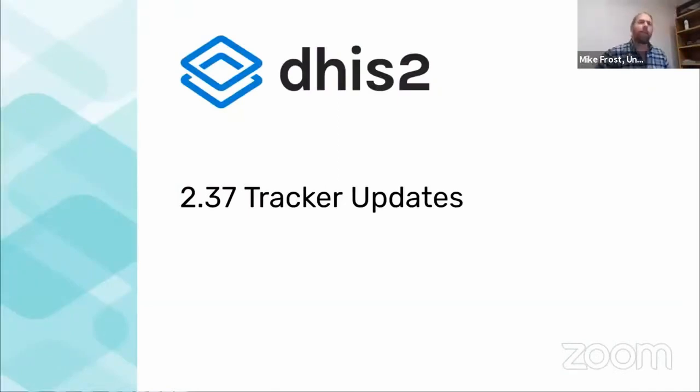We'll take a look now at the tracker updates for 2.37. What I wanted to emphasize at the very beginning is that for the individual data side of DHIS2 — which is tracker and events — we really have been focused very much on performance and stability for the last year and a half or so, which has been very timely because we've seen really large implementations coming along, first for all of the COVID surveillance needs, and then now getting going with the COVID vaccine programs rolling out nationally.